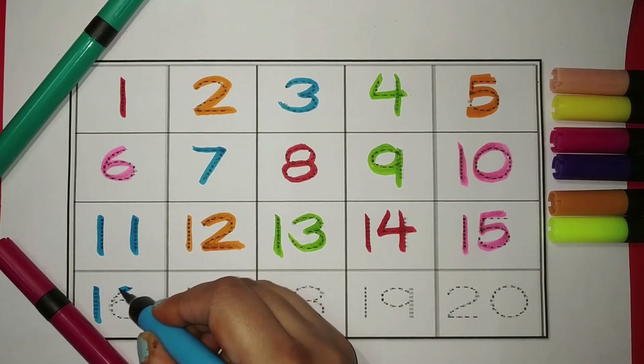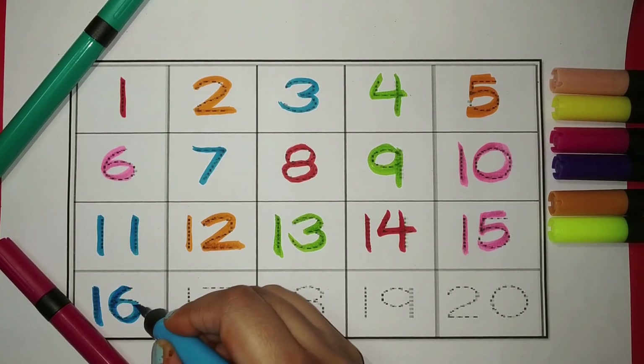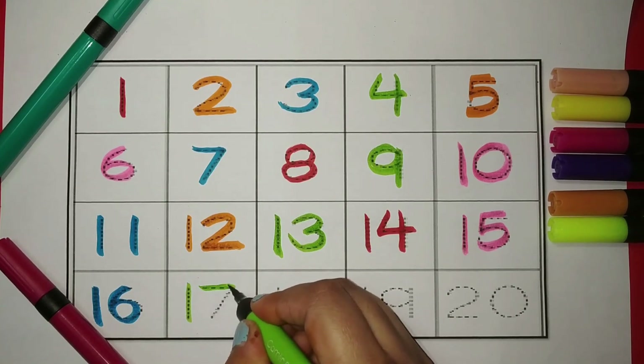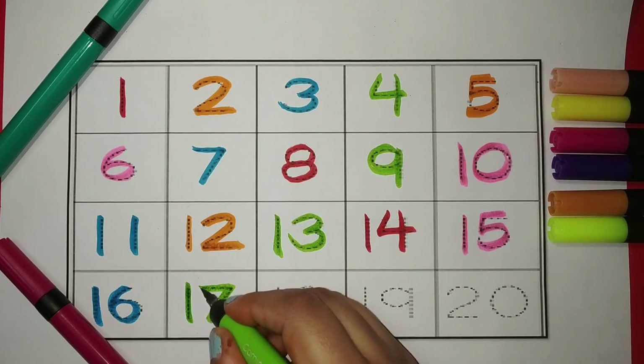One, six — sixteen. The color is blue. One, seven — seventeen. The color is green. One, eight — eighteen. The color is orange.